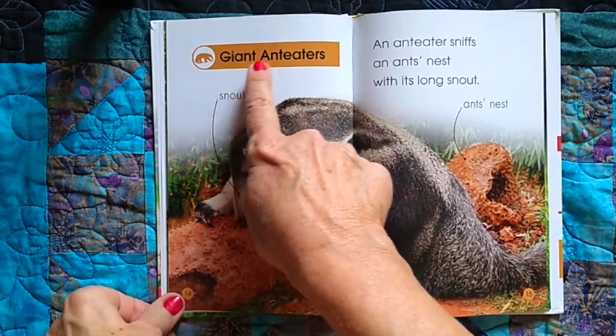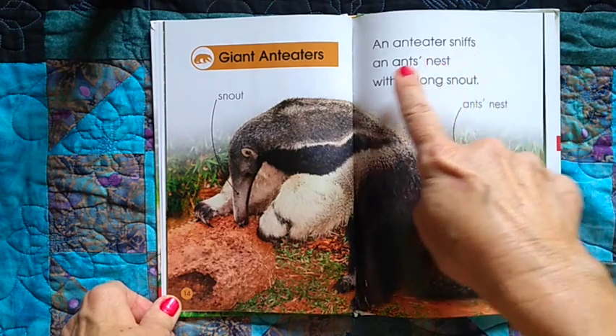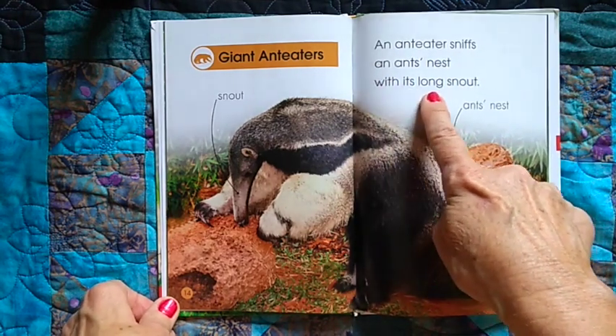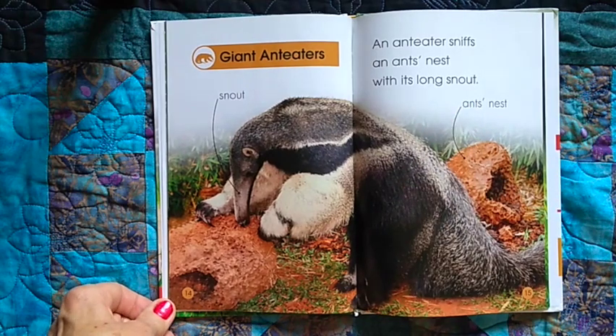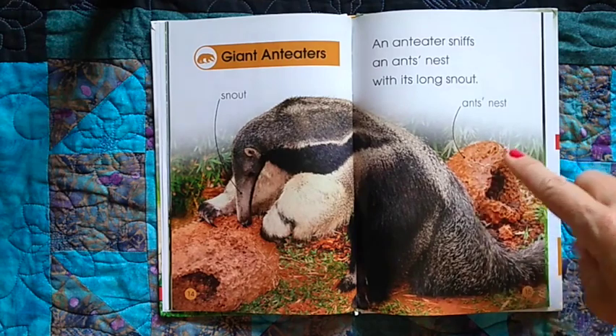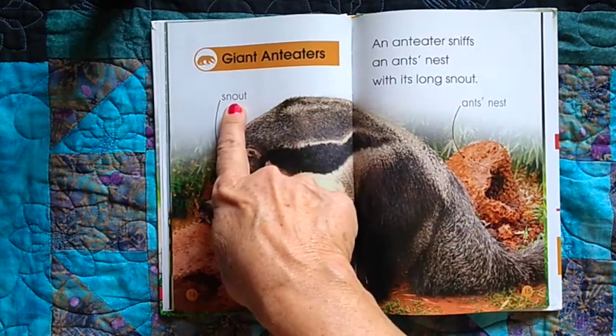Giant anteaters. An anteater snips an ant's nest with its long snout. This is an ant's nest. Here's his snout — it says snout.